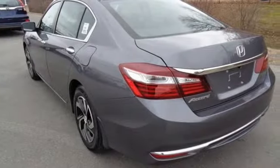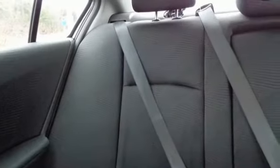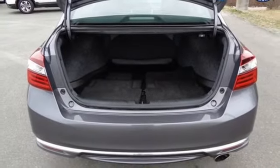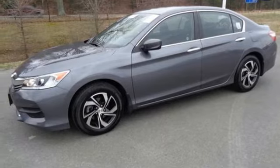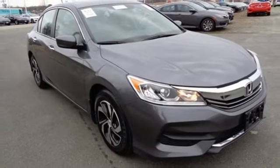Safety is assured with the multi-angle rear-view camera with dynamic guidelines, vehicle stability assist with traction control, and hill start assist. And for better economy, this Accord is also equipped with an efficient eco-assist system. Surprising luxury and sensibility for every day — take this Accord for a test drive.